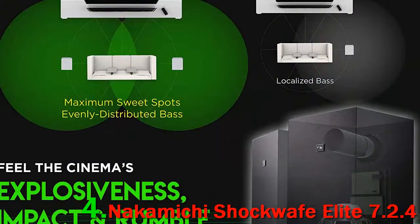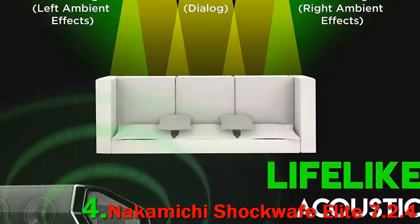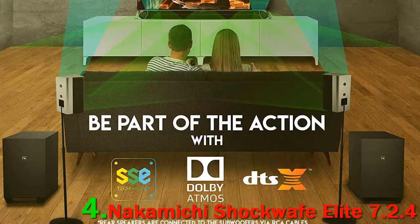It has built-in decoders using DTS, DTS:X Digital Surround, and Dolby Digital, as well as Bluetooth aptX capability. The soundbar has five speakers — center, right, and left — but also two up-firing Atmos speakers. This gives the basis for its great surround sound experience, resulting in a full dynamic range and an impressive cinema sound.